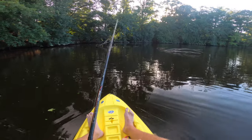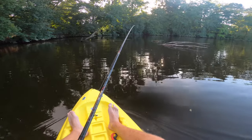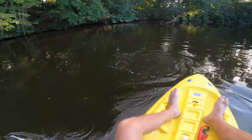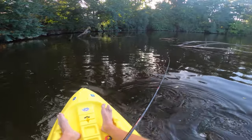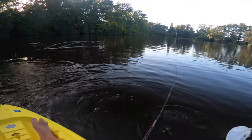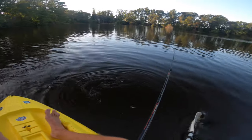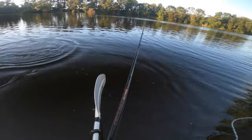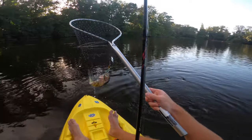As soon as it hit the water — oh my goodness, right by that log. This is a nice fish. Best one of the day — just sitting right by this structure. I knew I'd get one here. I'm gonna get the net for this one. There we go — about a two-pounder.